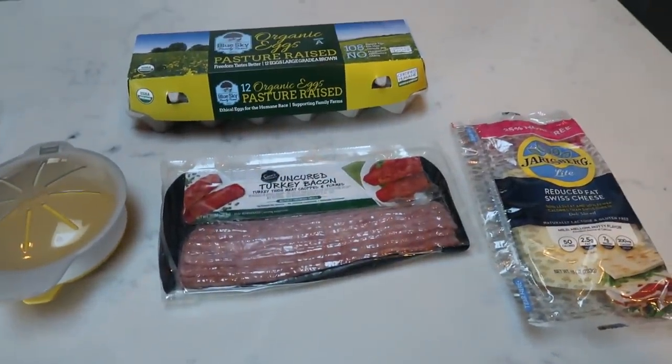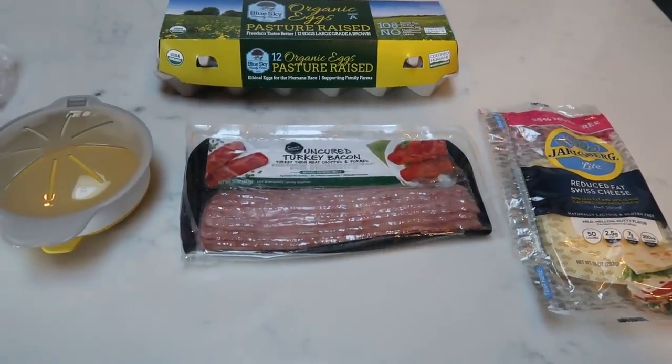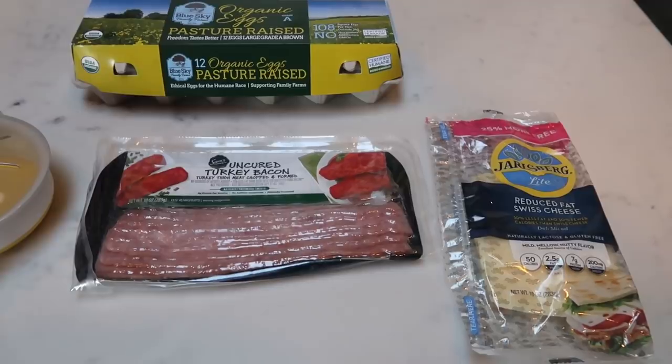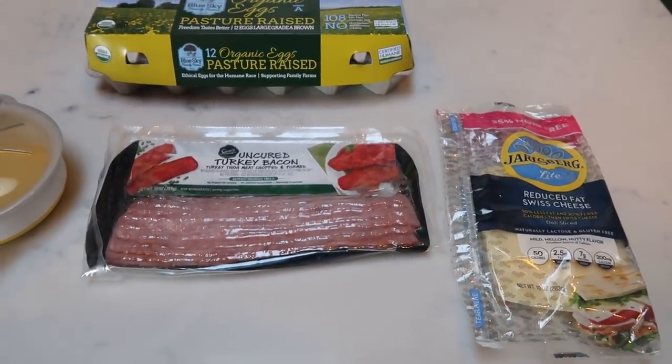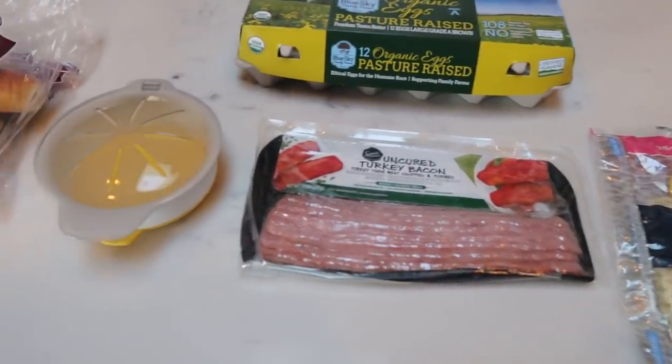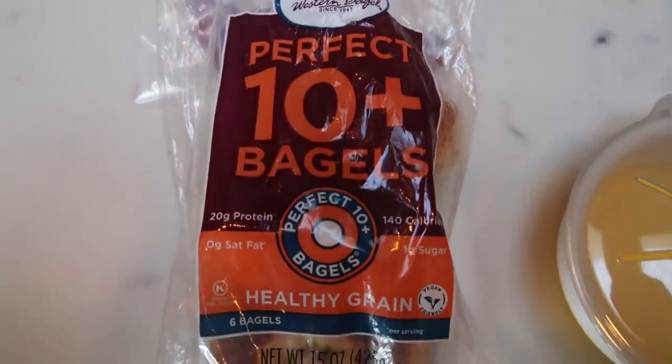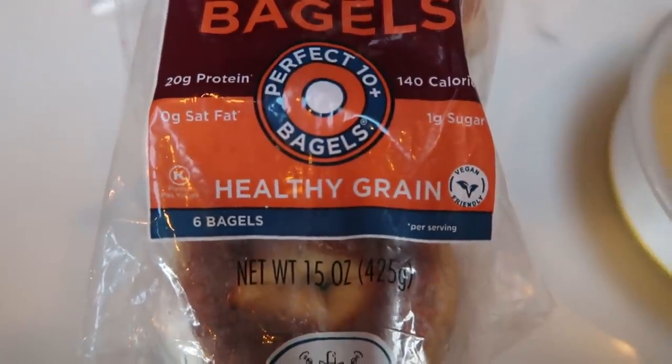For breakfast this morning, I'm going to go ahead and make myself a breakfast sandwich. I'm also going to have two little halo oranges and some cottage cheese. I want to show you what I'm going to do to make my breakfast sandwich. I'm going to start with the Western Bagel Perfect 10 Plus bagel in the healthy grain.